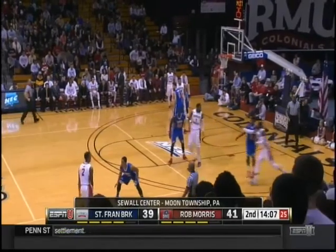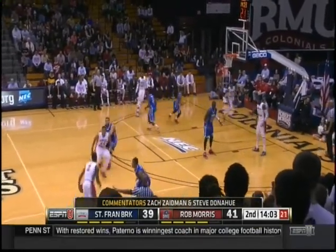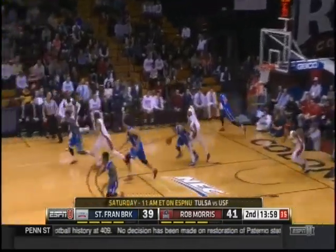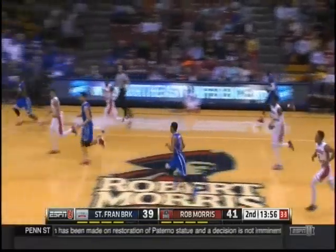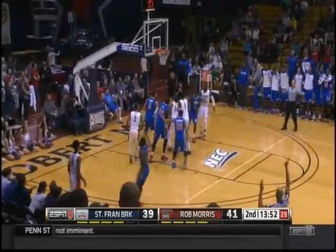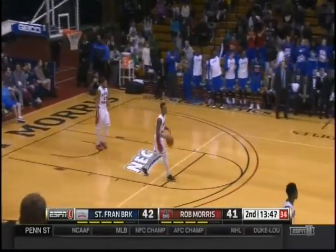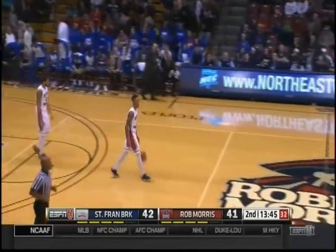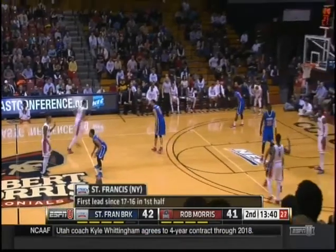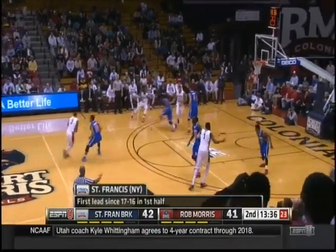Both teams entering tonight's play at 3-1 in the NLC, behind Bryant and St. Francis University. Great weak-side help. Jones for three — great transition offense. Once again, get there before the zone is set. And St. Francis Brooklyn has retaken the lead for the first time since leading 17-16 in the first half.